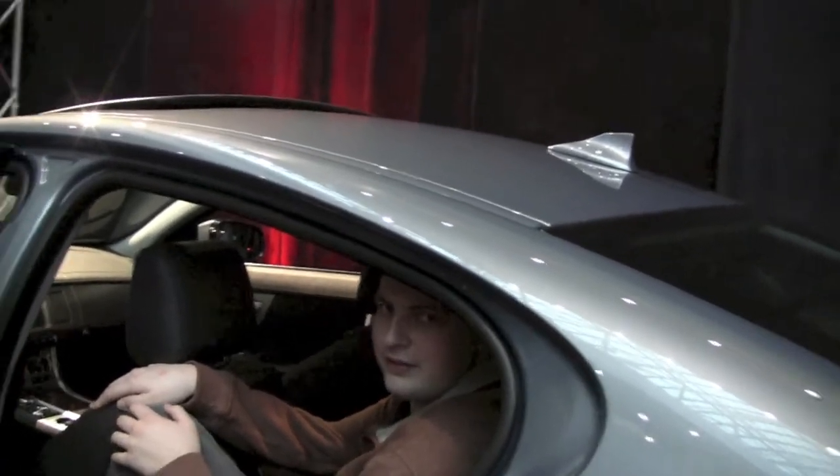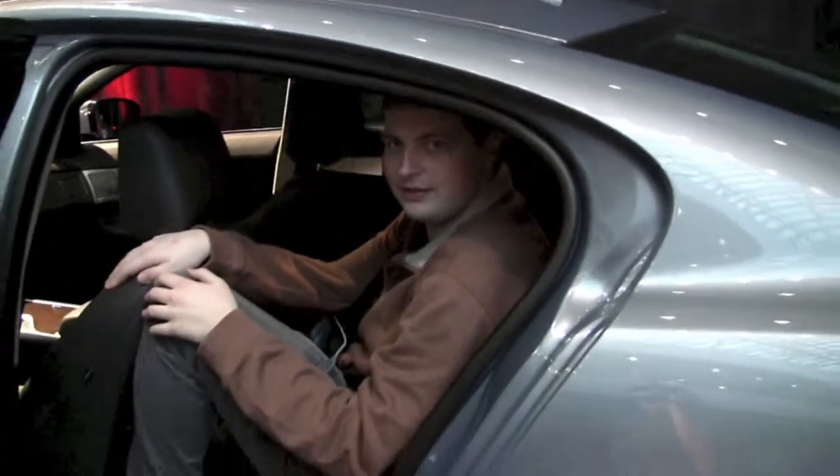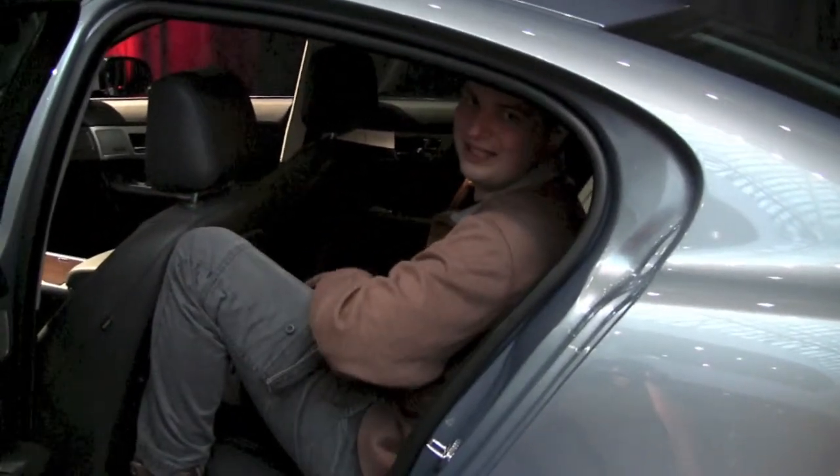This wouldn't be very attractive at the Oscars, would it? No. Especially if we had a dress on. I think this seat needs to go forward a little bit.